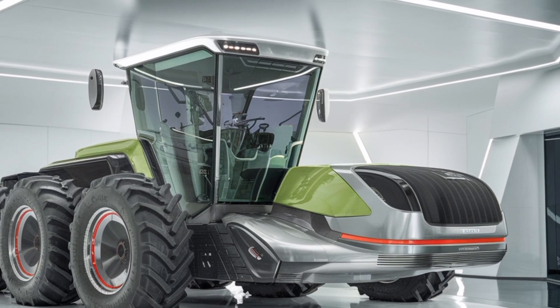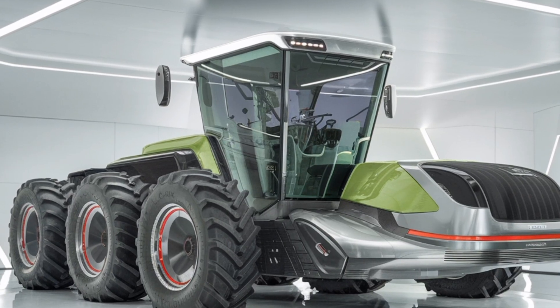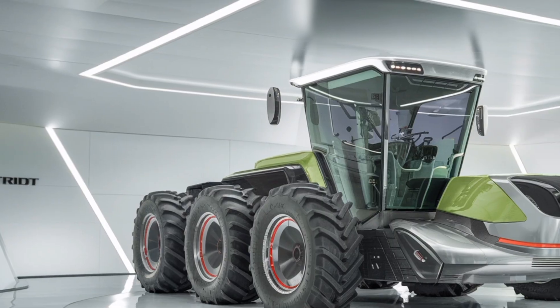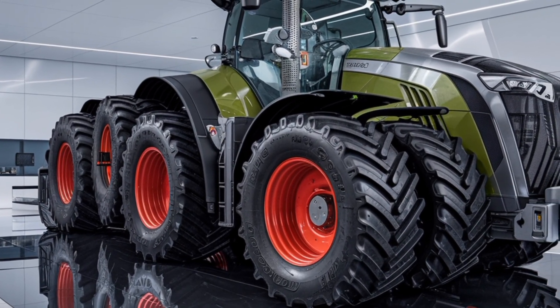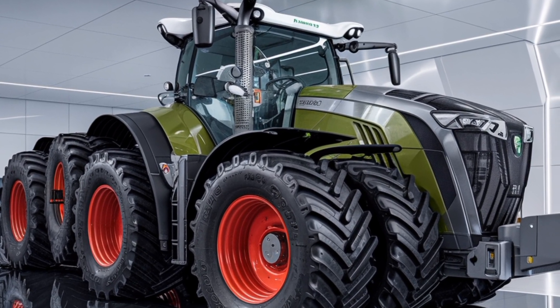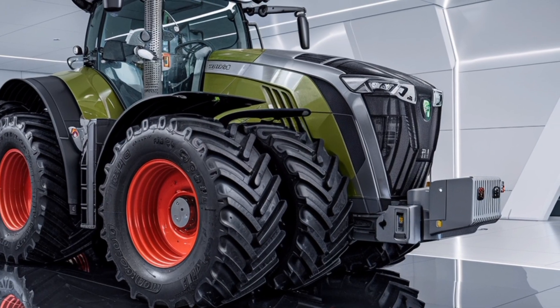At the heart of the 2026 Trisix Vario is a high-performance engine delivering over 650 horsepower, paired with Fendt's renowned Vario Drive continuously variable transmission. This combination ensures smooth power delivery, optimal fuel efficiency, and precise speed control, which is essential for tasks that require both strength and finesse.